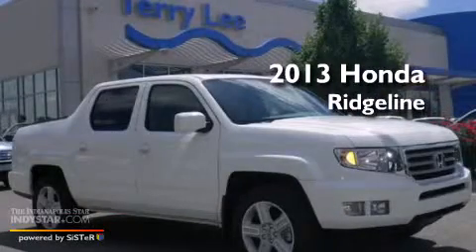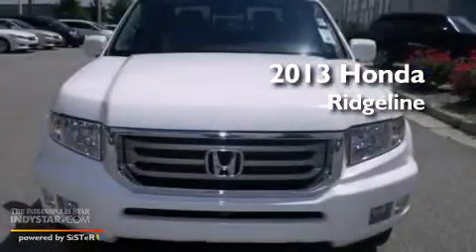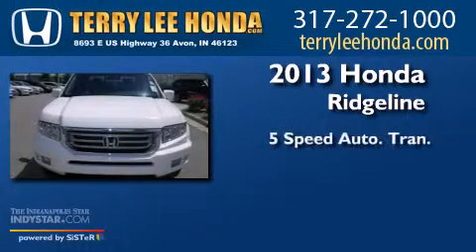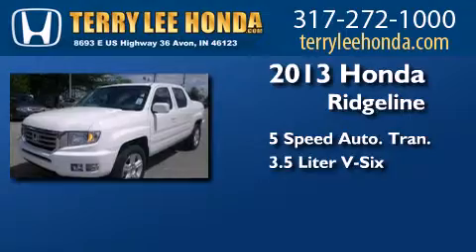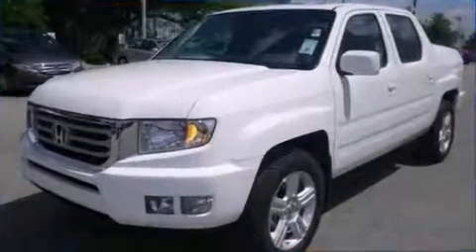This is a brand new 2013 Honda Ridgeline. This truck has a 5-speed automatic transmission, a 3.5-liter V6, and 4-wheel drive.